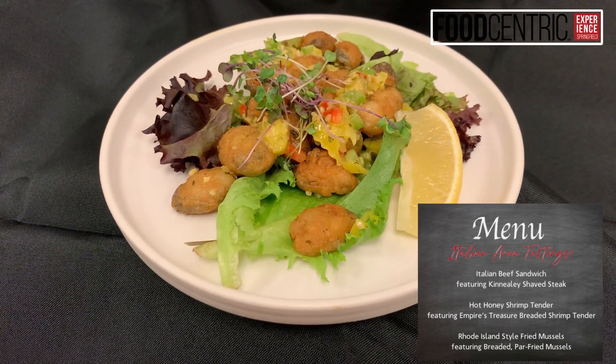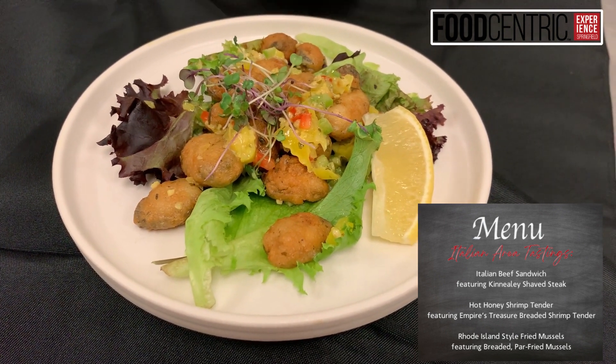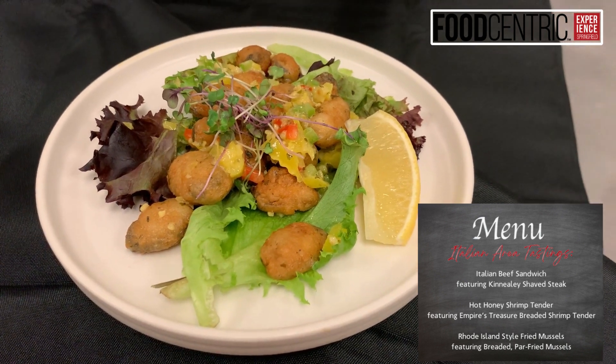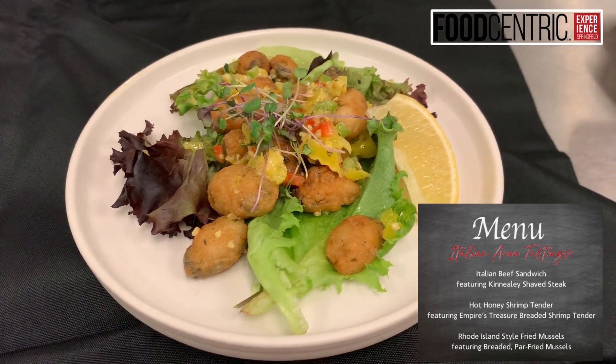This is a unique item. It's a pre-breaded, par-cooked mussel. Drop it in a fryer later for three to four minutes. Serve it à la minute. Serve it with your favorite sauce. Here we have it tossed with a little bit of banana pepper garlic oil. Delicious item.